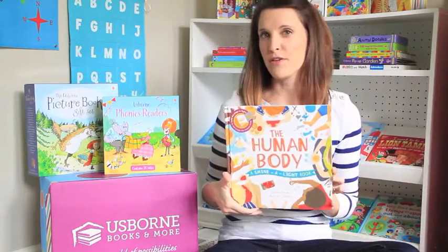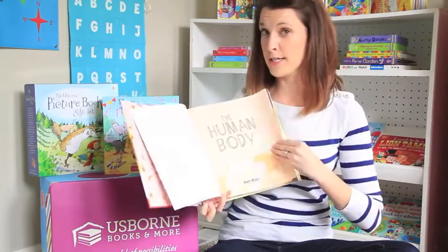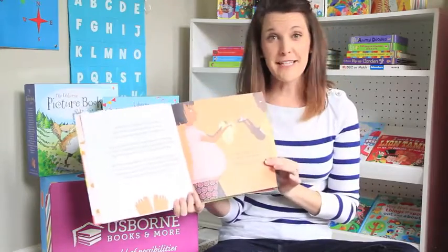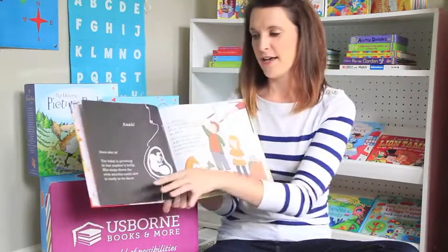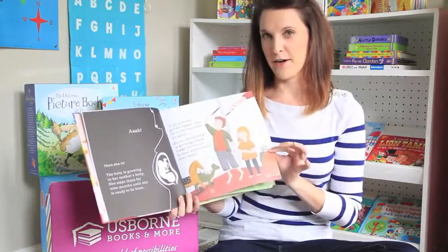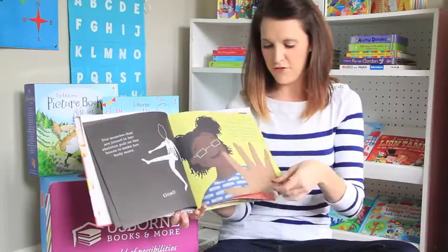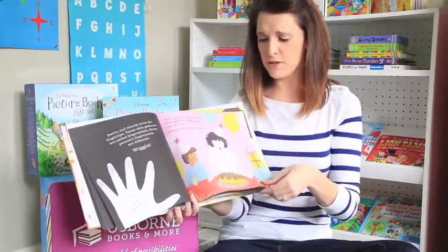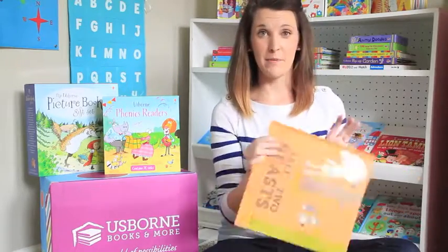Next is The Human Body, one of our Shine-A-Light books — this series is so fun. It's all about the human body, and different things happen on each page. When you shine a flashlight or a cell phone behind it, things mysteriously appear: bones, muscles, fingers, fingerprints, lungs — some great hidden picture reveals. What a wonderful way to spend quality time together.